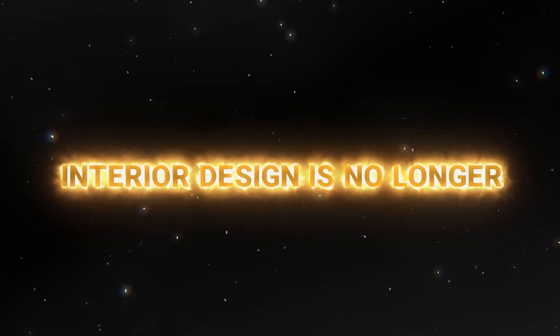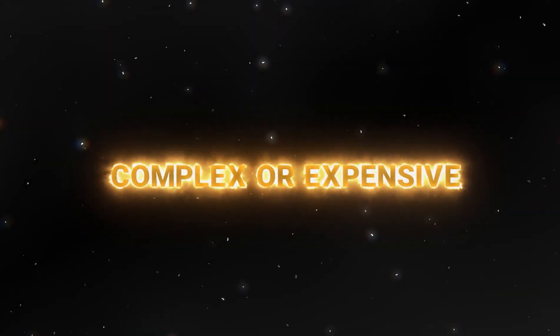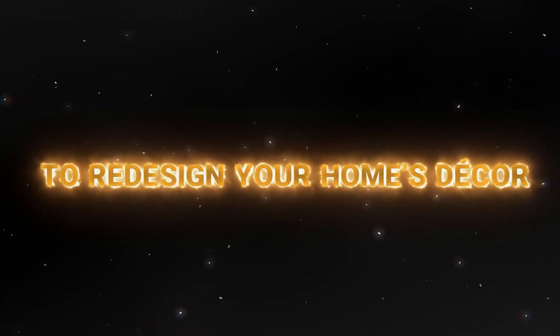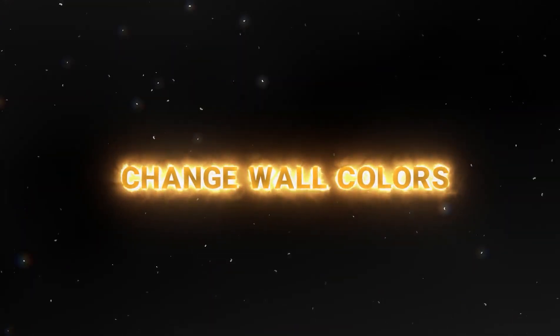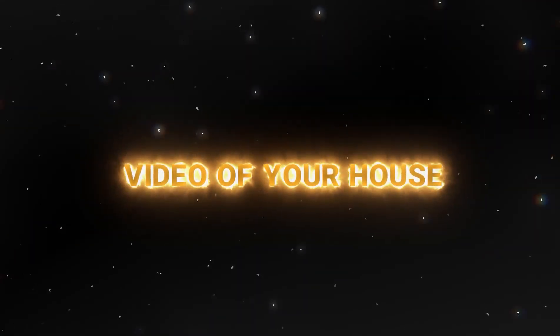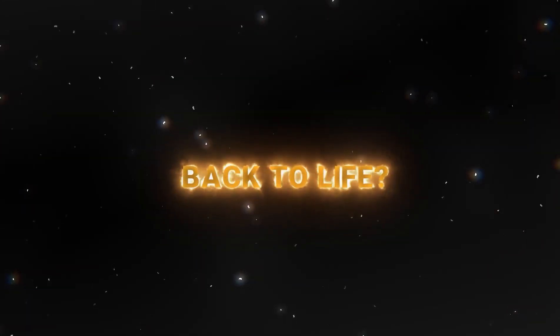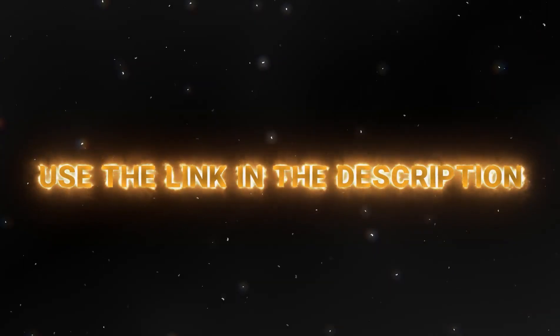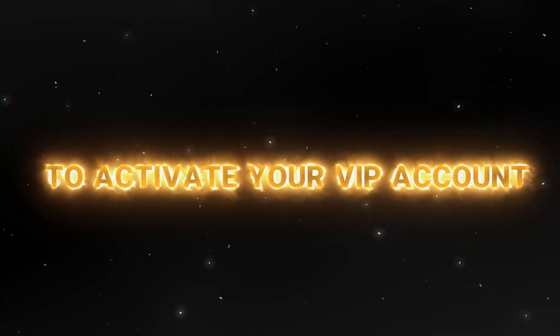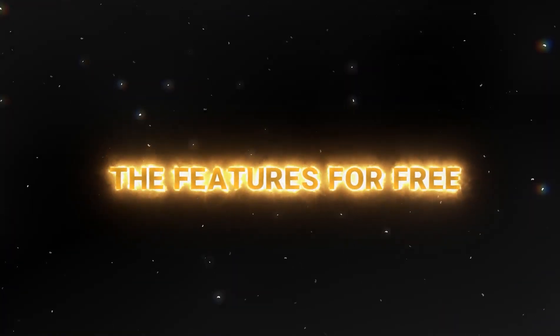With Ideal House, interior design is no longer complex or expensive. Just one photo is enough to redesign your home's decor, test new furniture, change wall colors, and even create a promotional video of your house. Want to bring your home back to life? Now's the time! Visit Ideal.House — use the link in the description to activate your VIP account and try out all the features for free.